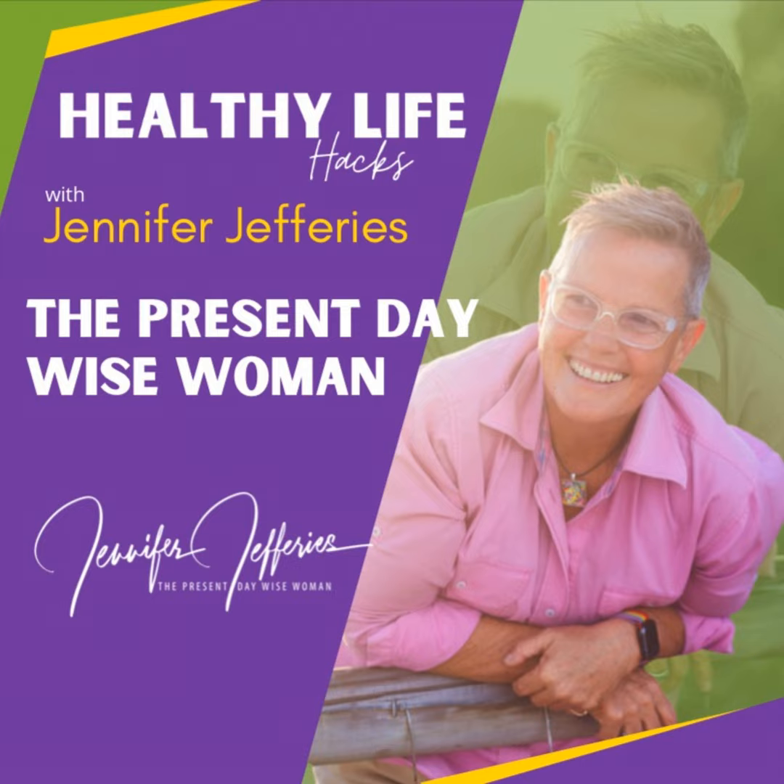Hi and welcome to Healthy Life Hacks. I'm Jennifer Jeffries, the present-day wise woman, a realistic naturopath coming to you from the surfing beaches of Australia. This podcast is for those who are wanting to really rock their lives and health and live from a place of prevention. Let's get into today's episode.